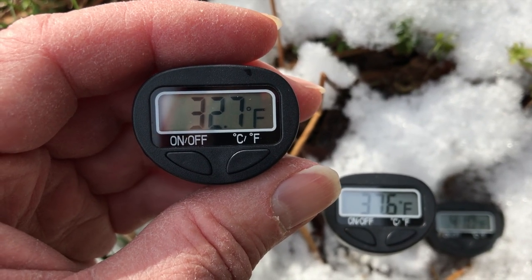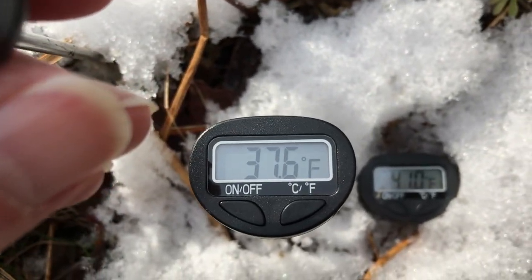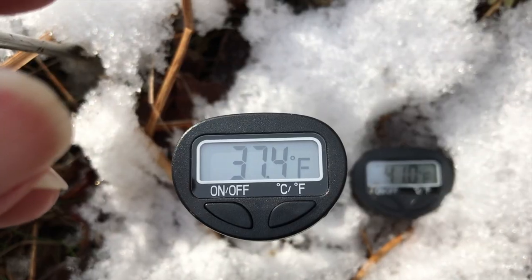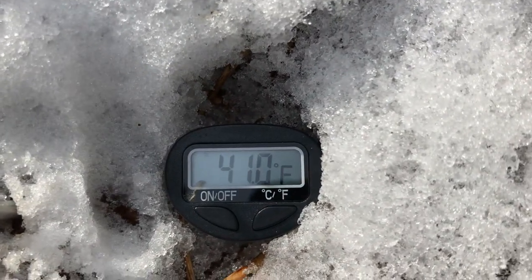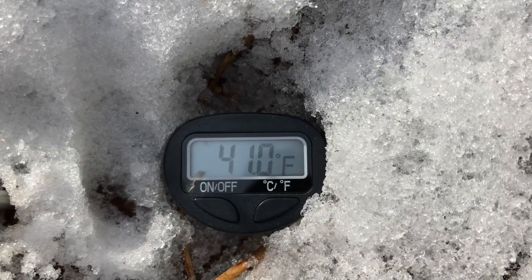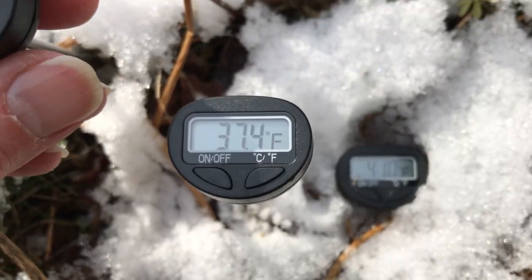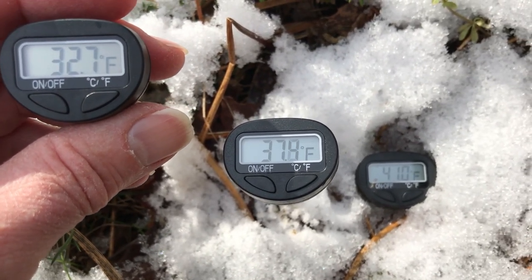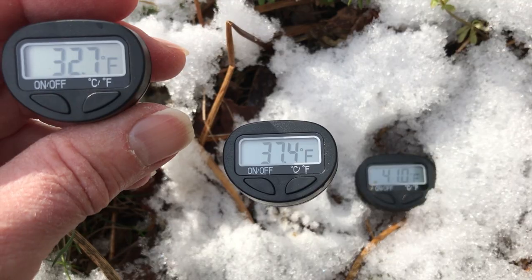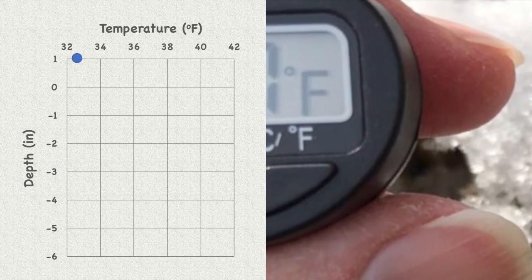Here's our air temperature: 32.7 degrees. Here's the temperature at a depth of about an inch: 37.4 degrees. And here's the temperature at a depth of 6 inches: 41 degrees. You can see that they're different — the deepest thermometer shows the highest temperature. Let's graph these to get a better idea of what's going on.